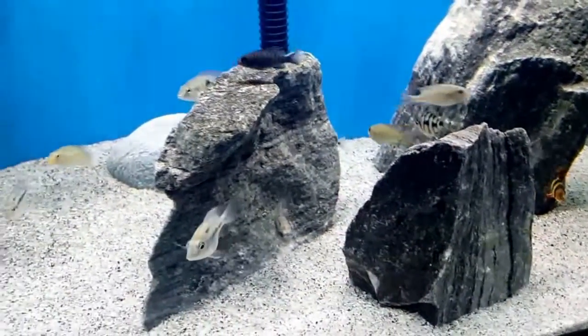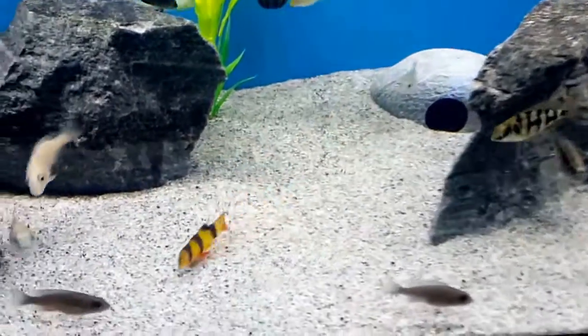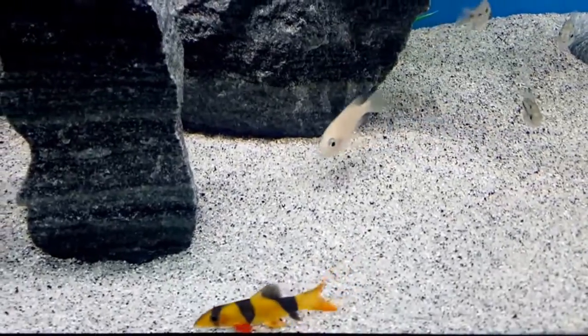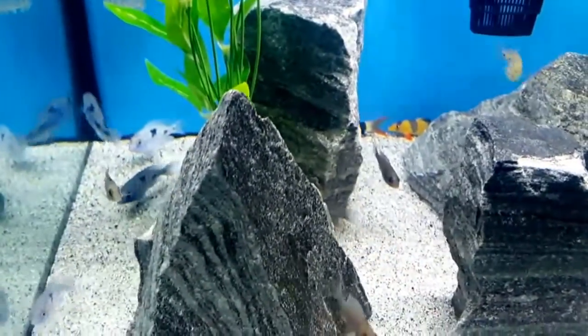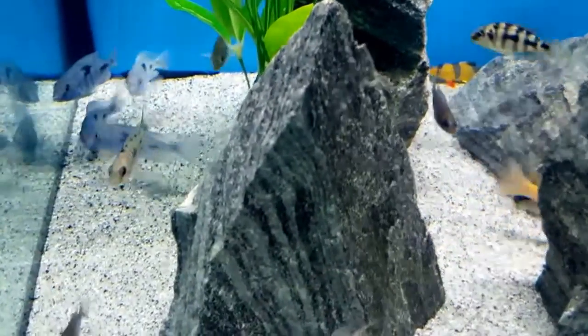Now looking at the tank again, I have been looking through my list of purchased fish and I do not have my six Taiwan reefs. Instead, I have six silver fish with a black stripe running down their side, which I do not know what they are. And the Taiwan reefs I requested, I only have one. So I'm not sure what happened there.